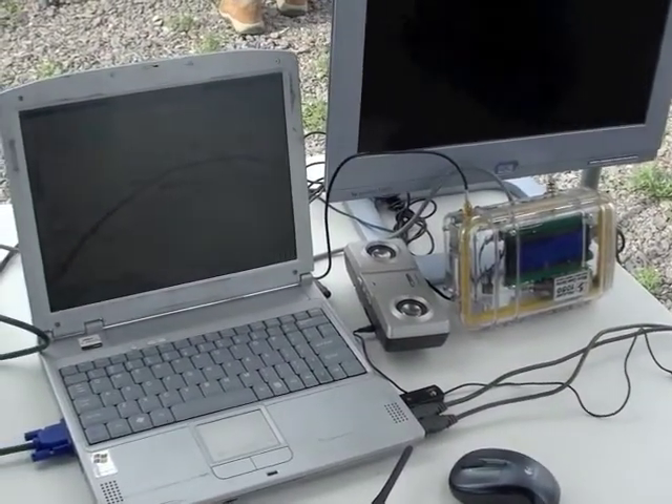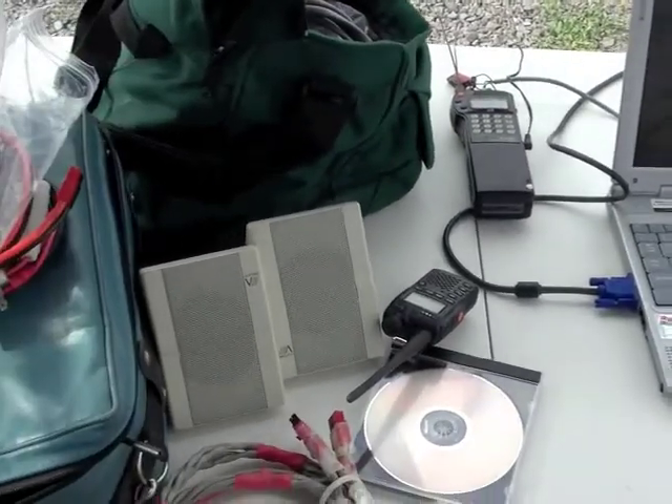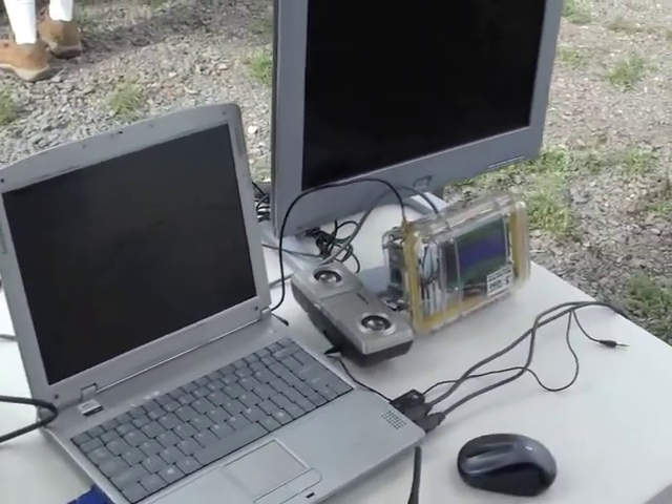So we have a crossband repeater on there too — anybody's welcome to check in if they want. There's not enough room for duplexers on the payload for a real repeater, but the receive frequency is 145.56.